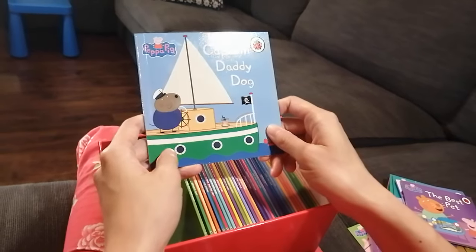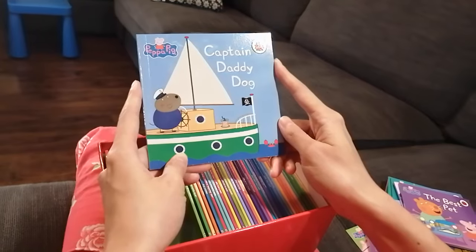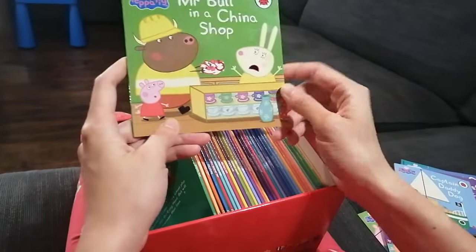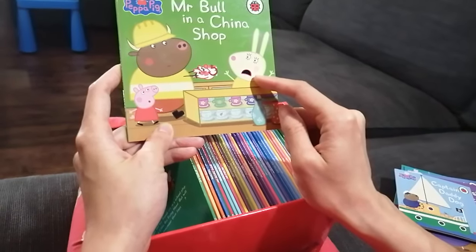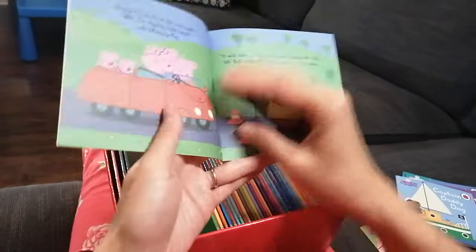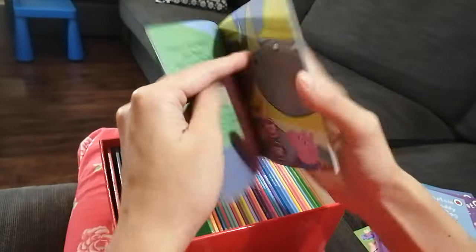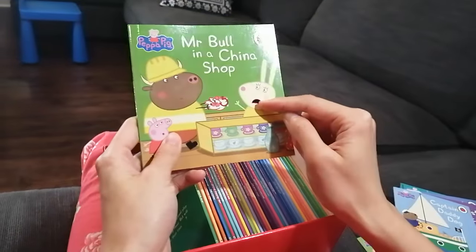The next book is Captain Daddy Pig. I'm not sure what this book is about — we will read about it later! And whoa — Mr. Bull in a China Shop. Let me see... who is that? Oh, it's Miss Rabbit! Miss Rabbit looks terrified because Mr. Bull is in her china shop.